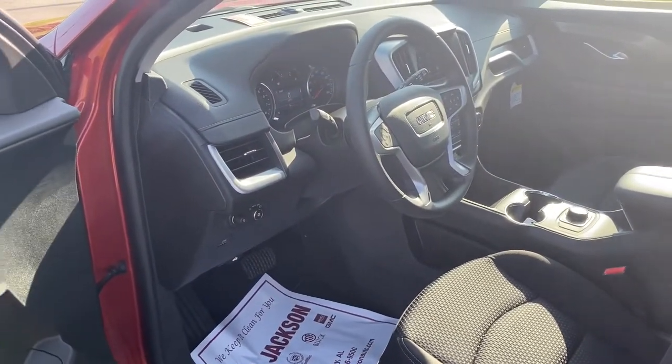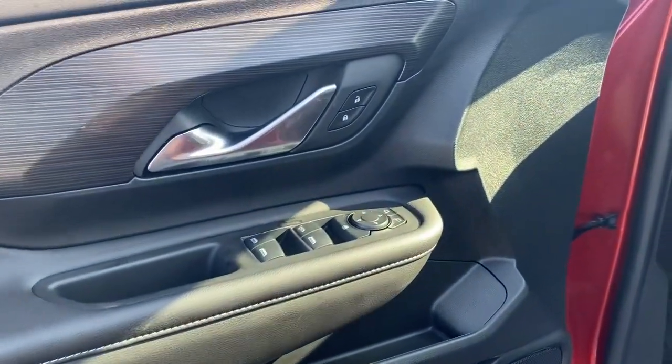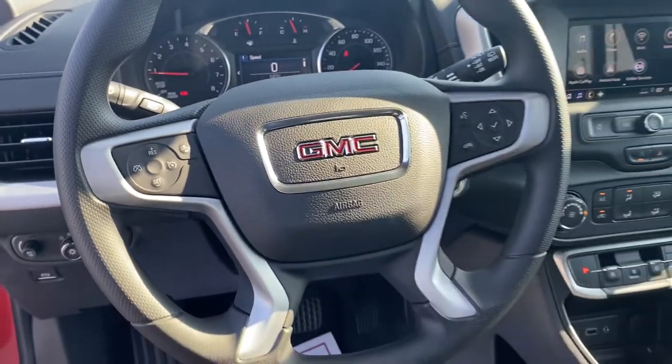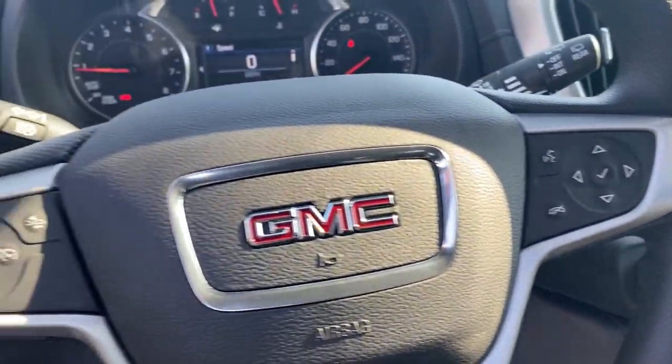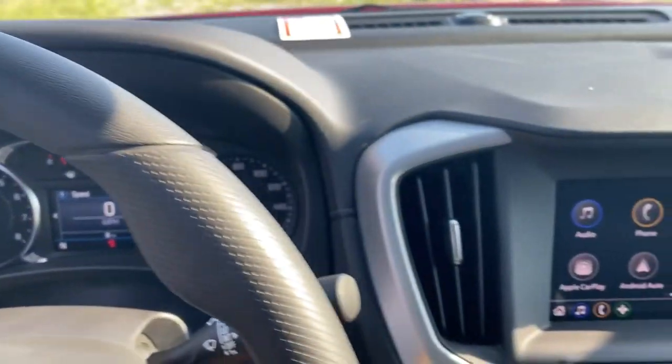The following are some of this vehicle's highlighted options: keyless entry, electronic stability control, aluminum wheels, intermittent wipers, tire pressure monitoring system, trip computer, bucket seats, power windows, four-wheel disc brakes, power steering.